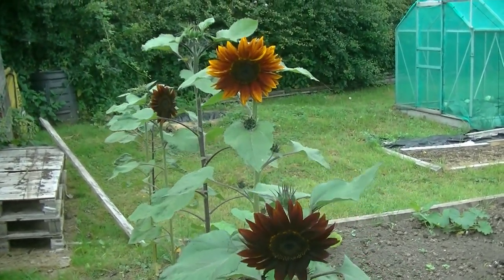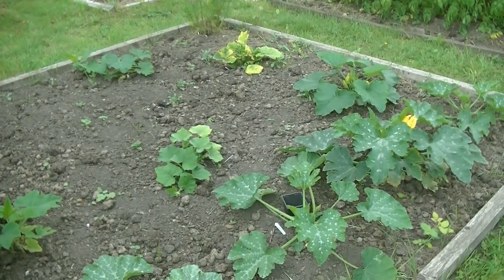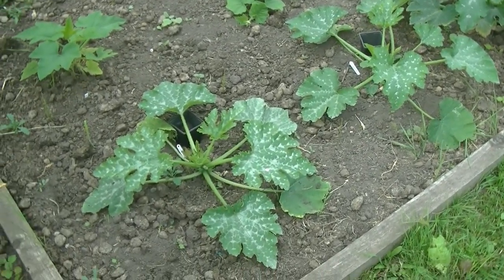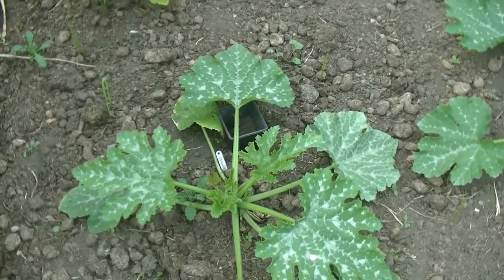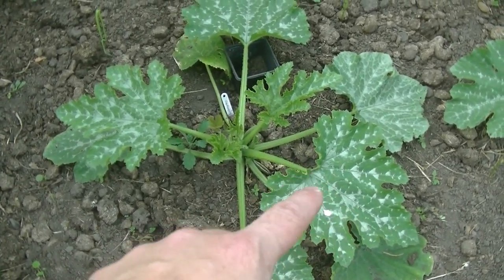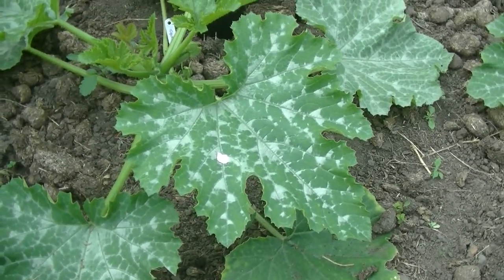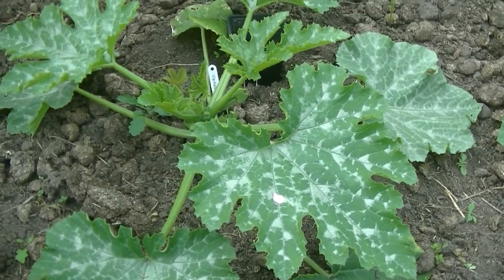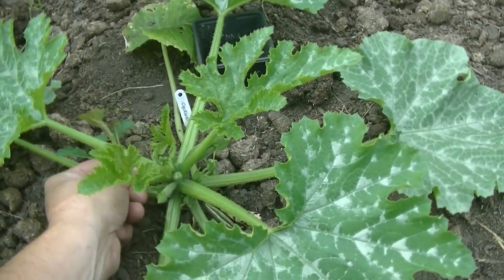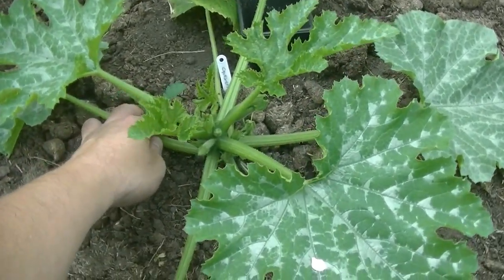After a long time of asking, all of my marrows and courgettes have actually started to pop into life. Apologies for the weeds — it's that time of year. See the silvering on the leaves? That's quite normal. A lot of people see that and think they've got mildew or something, but with a courgette plant that's absolutely normal. You've got nothing to worry about. Those plants look lovely and healthy.